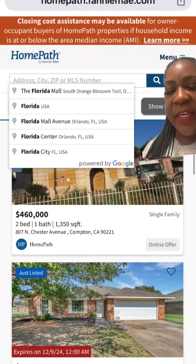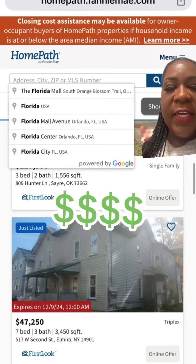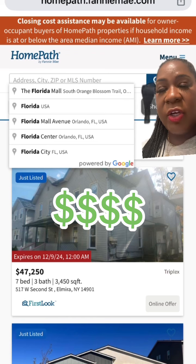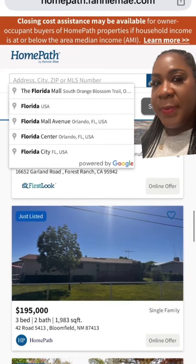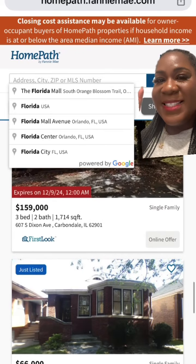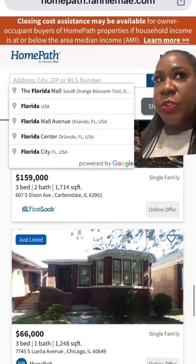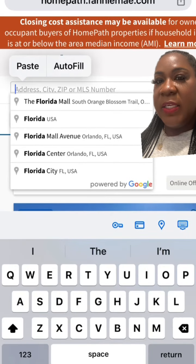You can search by city or state, or just press enter and it'll bring up all the homes in the United States. Properties are as low as $50,000 — I found land on here for as low as $8,400. You can also qualify for Fannie Mae funding and get 3% down if you are owner-occupying these homes, which means you can also purchase these homes without living in them.